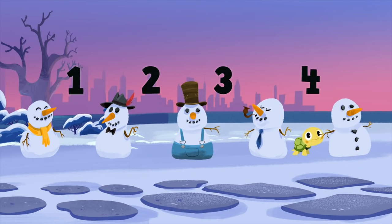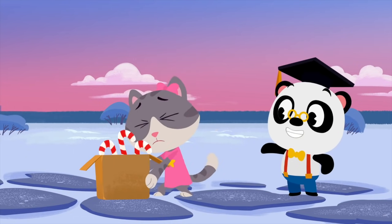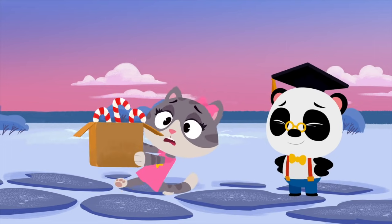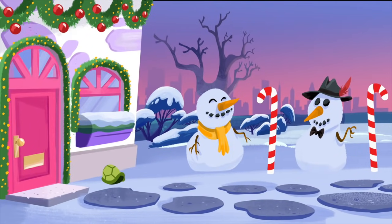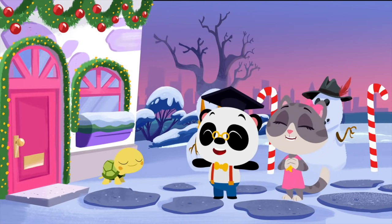Four spaces. You need four candy canes. Watch out, Maymay. Phew. Awesome work, everyone.